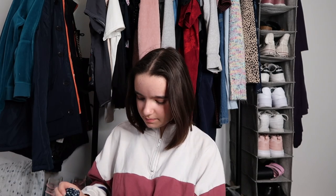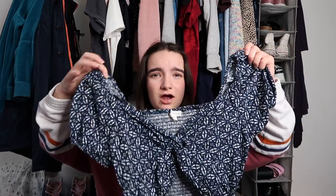This next shirt — I'm not sure where I got it at first, but I think I've worn it once and it's super cute. Oh wait, I got it from Aeropostale! I've worn it once and it's super cute — I just love it.